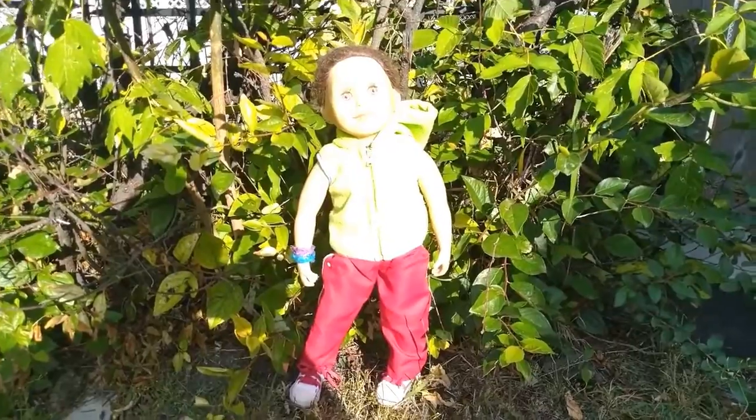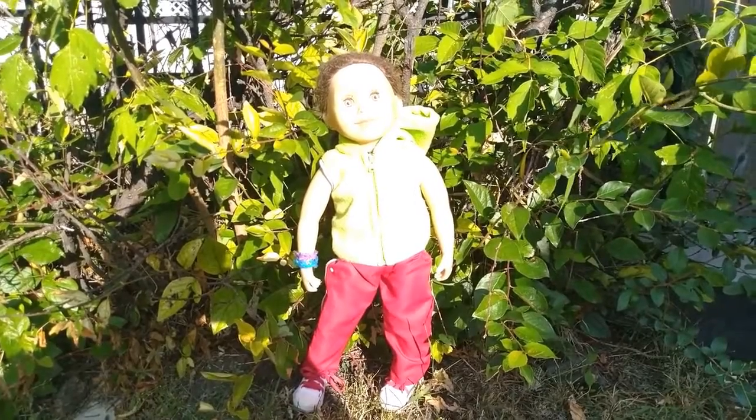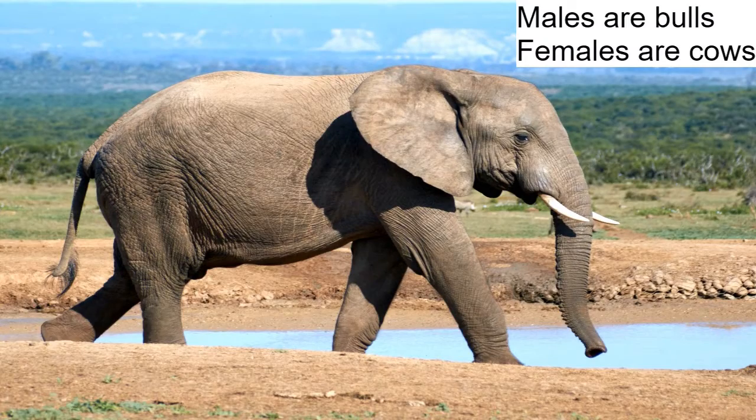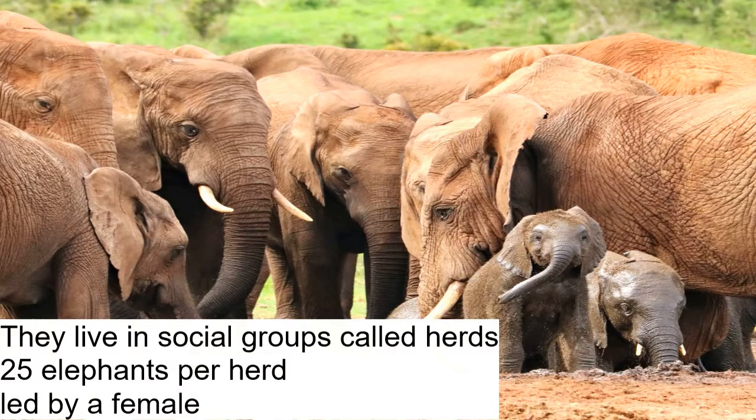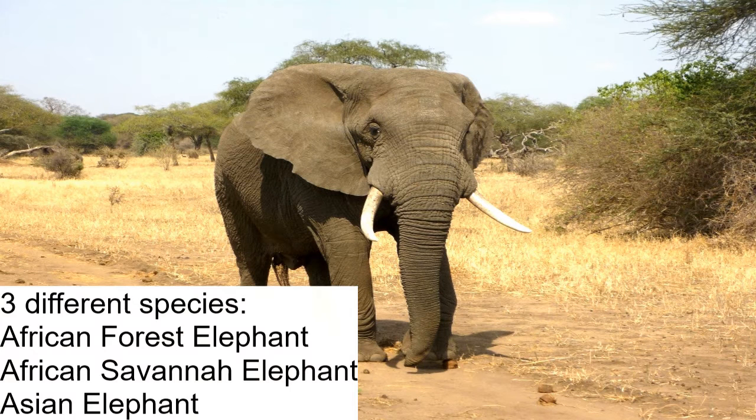Now for elephants. Male elephants are called bulls and the females are known as cows. Elephants live in a family group called a herd, with each herd having 25 different elephants led by a female. There are three different species of elephant: the African forest elephant, the African savannah elephant, and the Asian elephant.